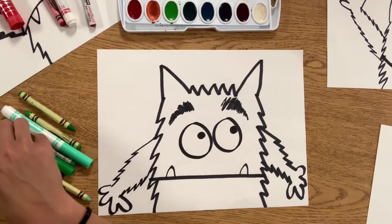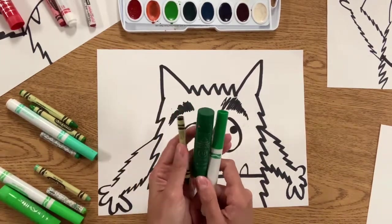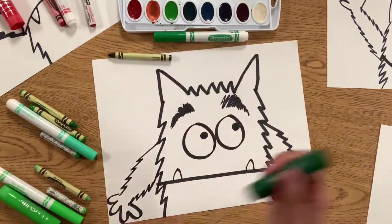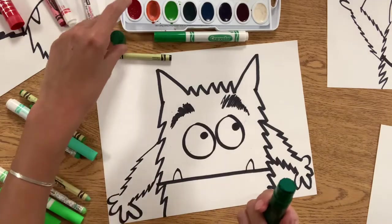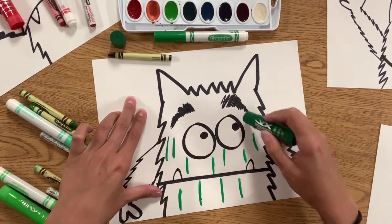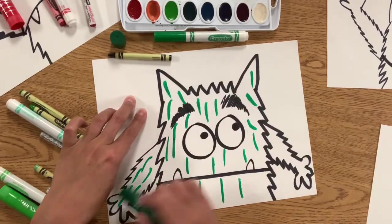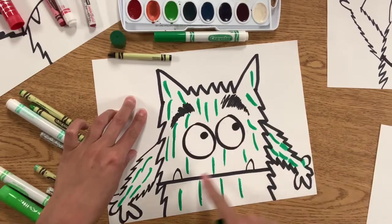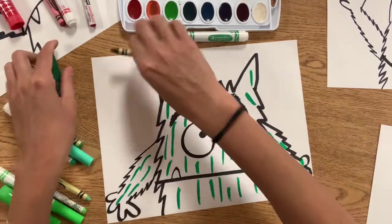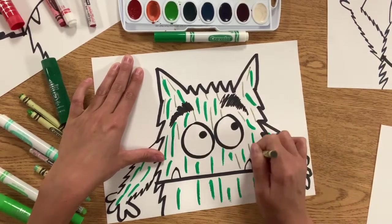The first thing you'll need are your dark colors. So whatever is the darkest ones for you, pull those out. We're going to add some texture to our monster's fur. Texture is how something feels. So since our monster's covered in fur, we want to add some furry texture lines all over our monster. Does he have fur in his eyeballs? No. So we're going to skip the eyeballs. Does he have fur in his teeth? No. So we're going to skip the teeth. But you can put fur all over his body.